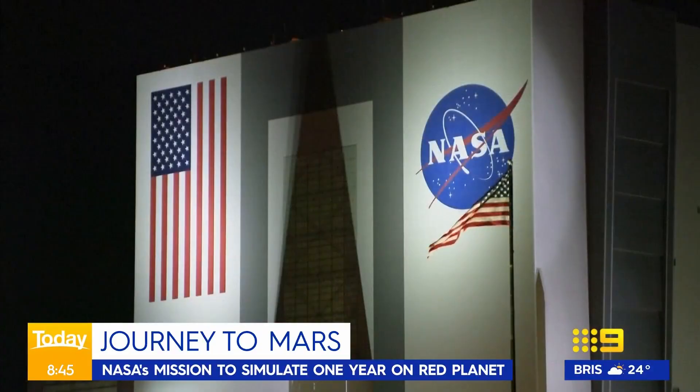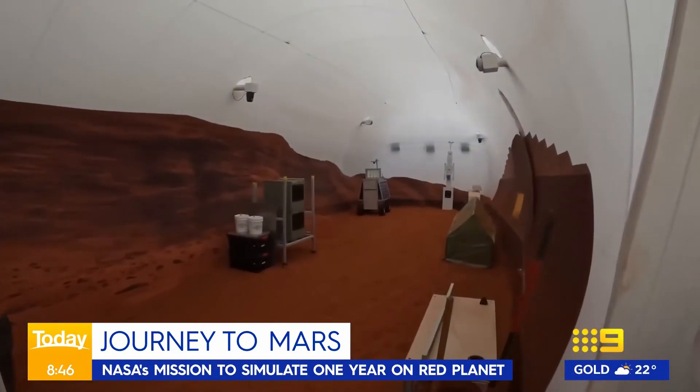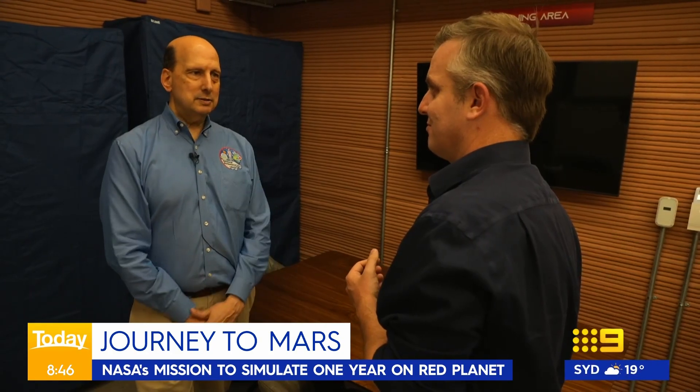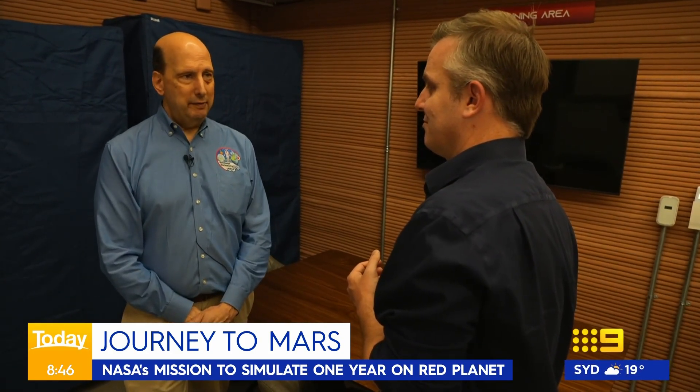Also under close watch by NASA's experts is the mental strength and stamina of the soon-to-be crew. Scientists aim to understand how physiology changes in this environment, how stress affects things, how dietary intake affects performance, behaviour and success.